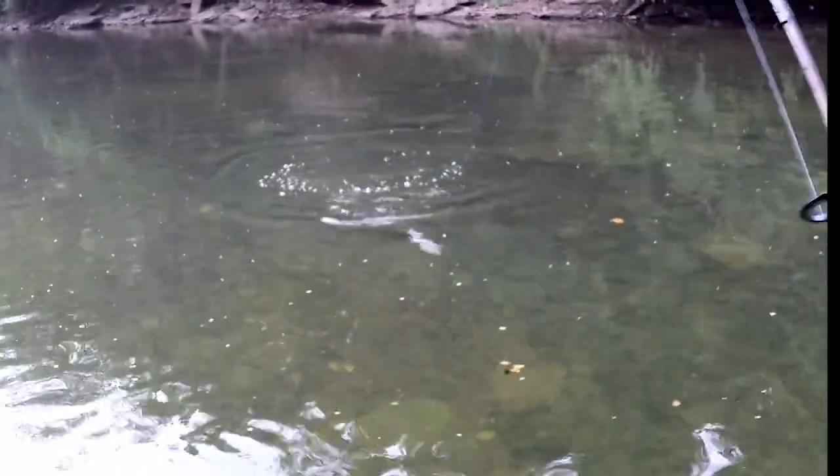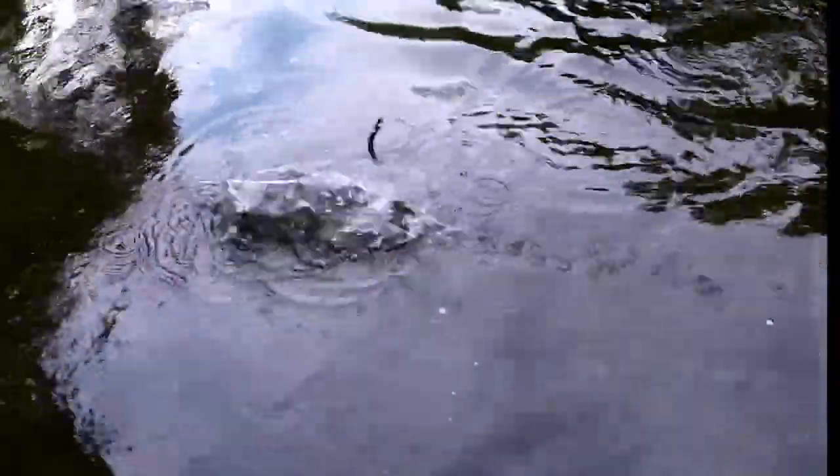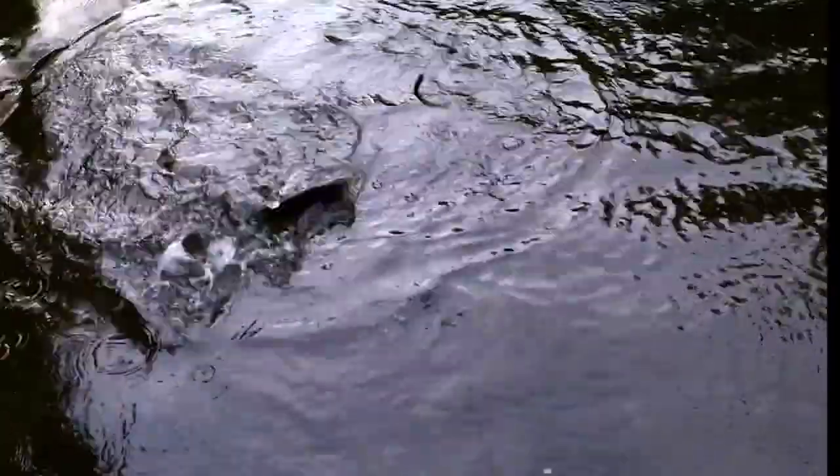Fishing is best on South Elkhorn during spring and early summer. The fishing is good until late fall as long as the water temperature remains above 50 degrees.